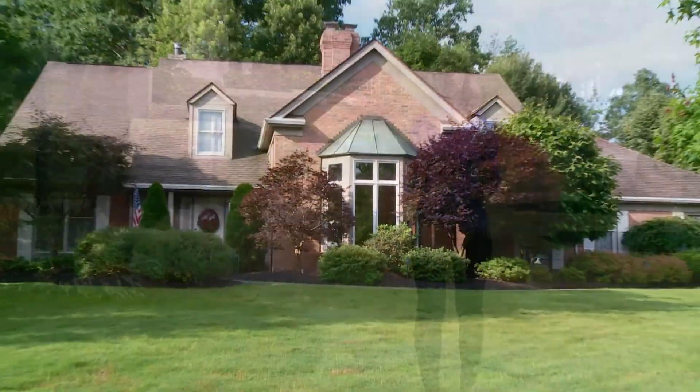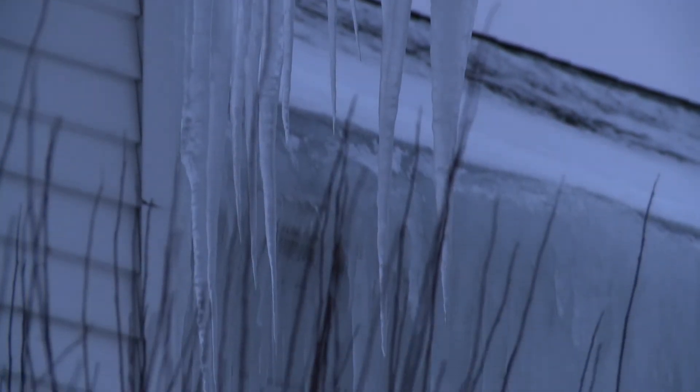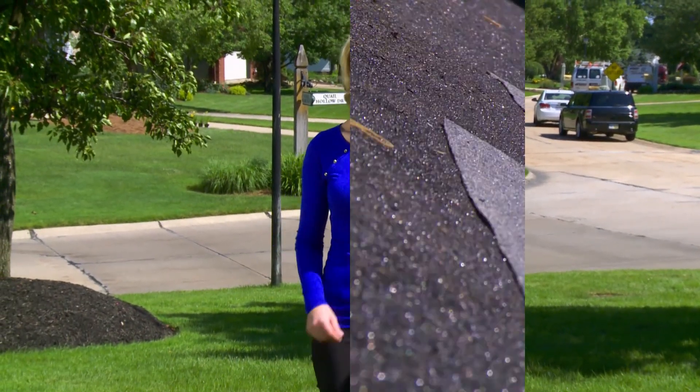For many of us, our homes are our greatest investment. We want them to withstand the forces of nature, but we also want them to look good too. They also provide protection against ice, water, cold and heat. What goes into your new roof may even affect your utility bills.